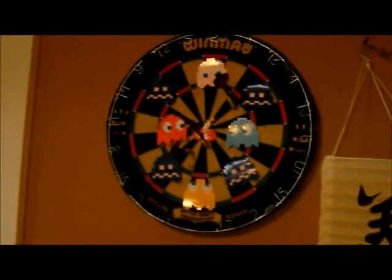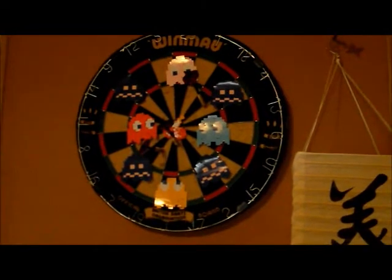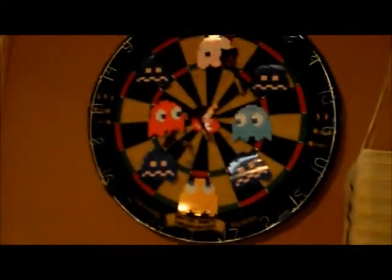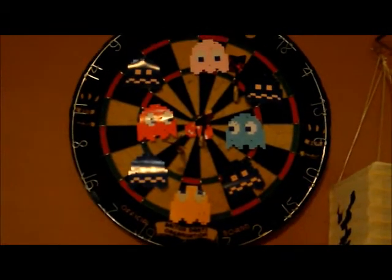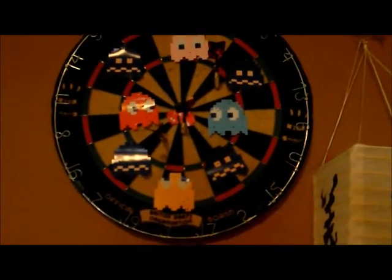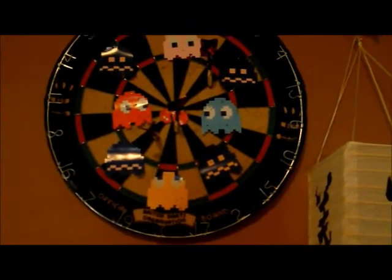And then we come over here. I have a dartboard that I put little Pac-Man guys on. We had new rules — if you hit one of the normal ghosts then you lost points, but if you hit one of the blue ghosts then you gained points. So just like in the game.